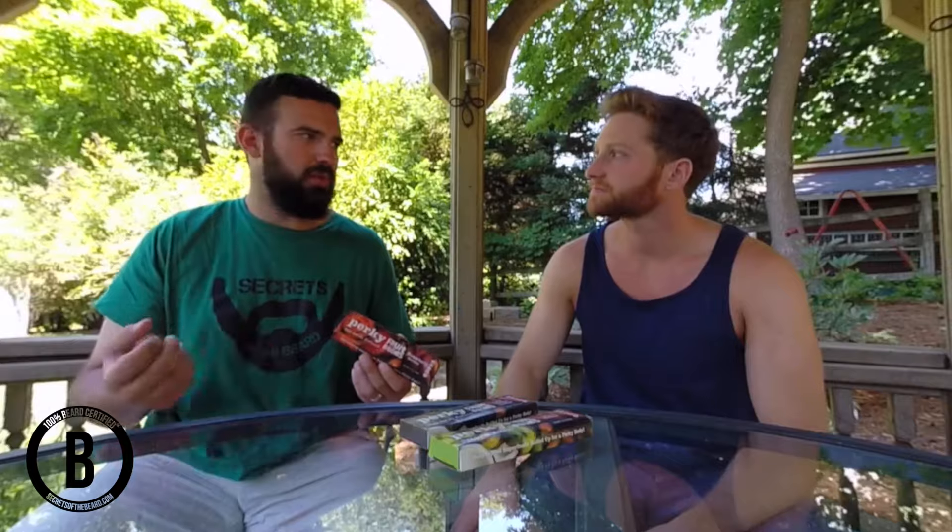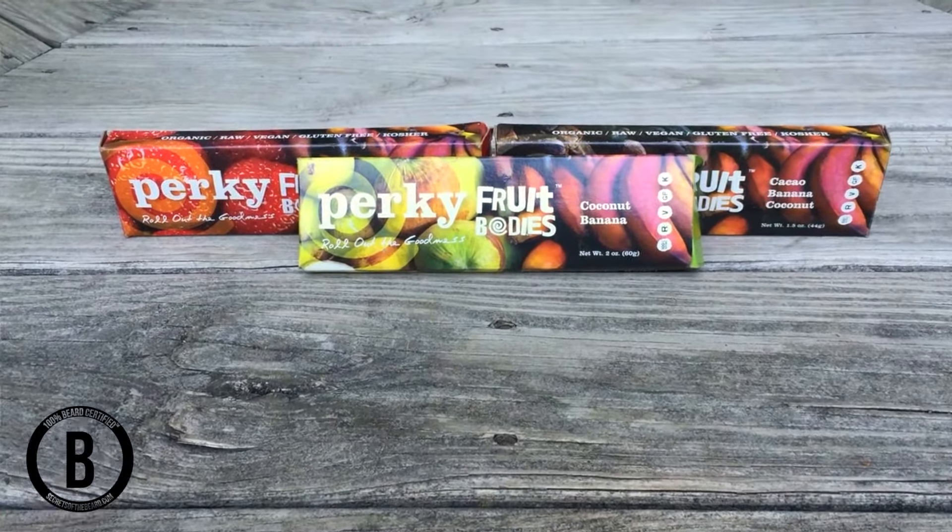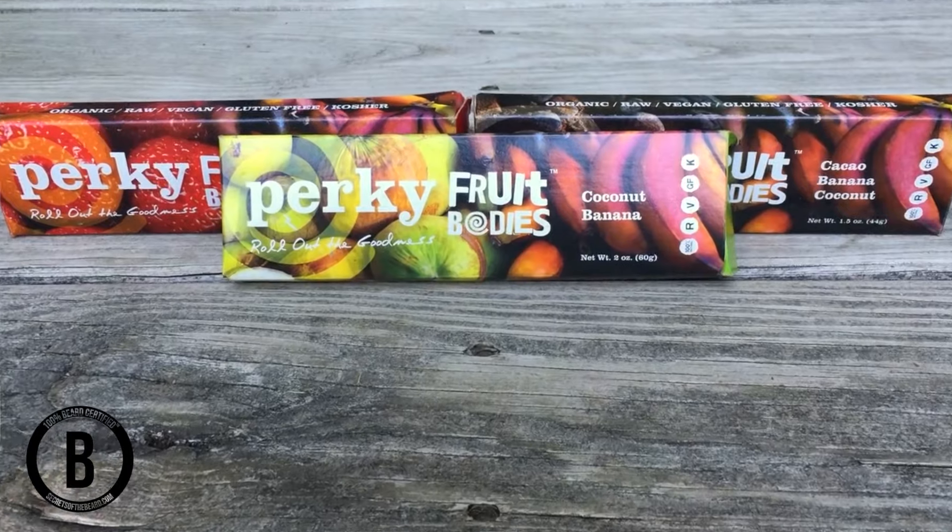This is a great alternative — let's say you're an endurance athlete and you need to replace glycogen. This is great to eat during competition if you need that quick fix, because it's something you can grab on the go. It's not messy to eat and they package each one individually, which is nice.